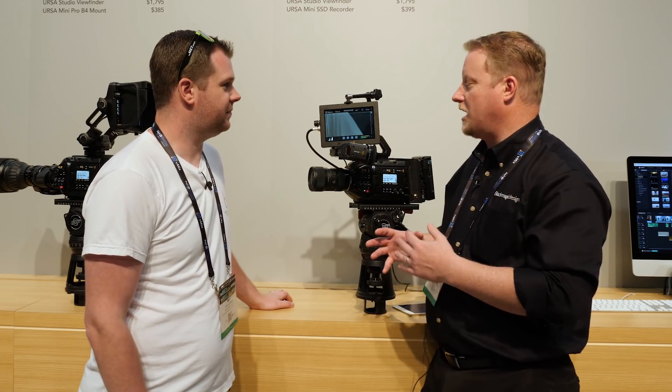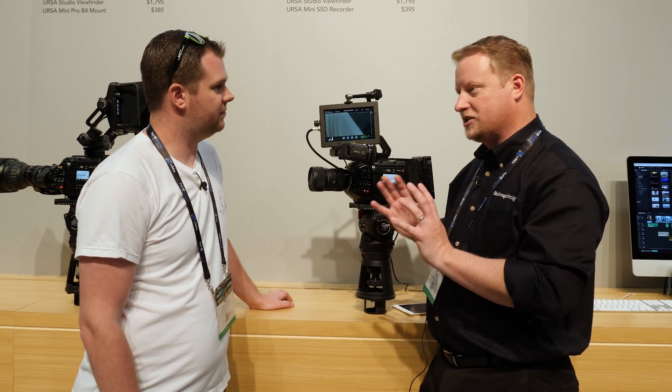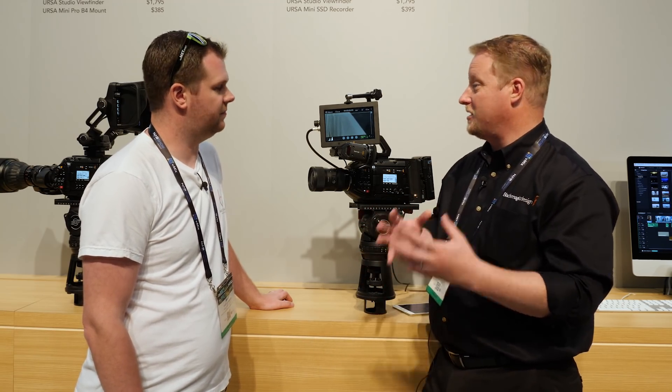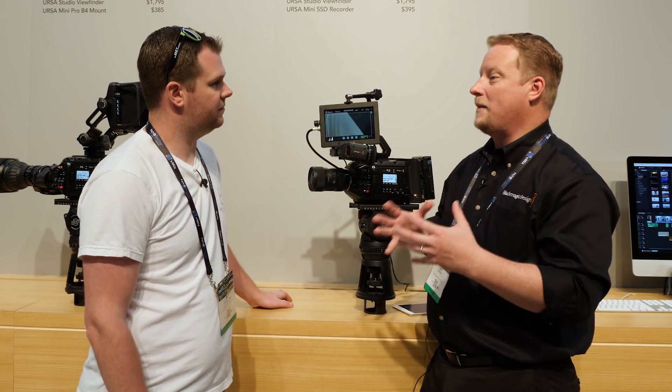NABs are always a big show for us — we usually have lots of great announcements. This year we have a couple of software updates that we wanted to show. Some are ready, some aren't, but it's always a great opportunity for us to talk to our customers about the direction we're going and some of the things we have planned for the future. On the Video Assist family, we have one update that's available today.